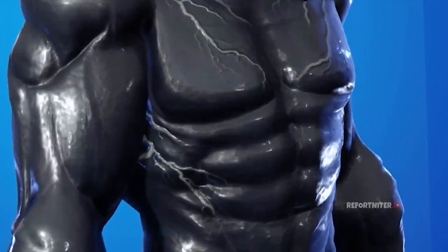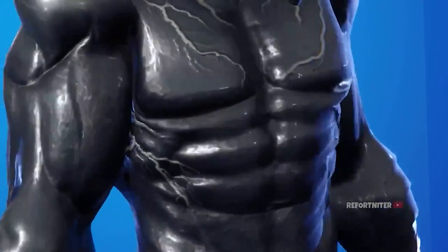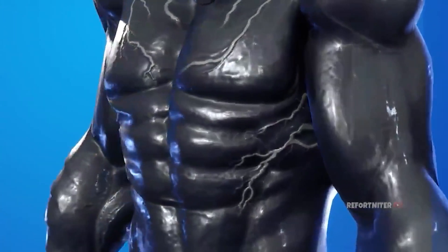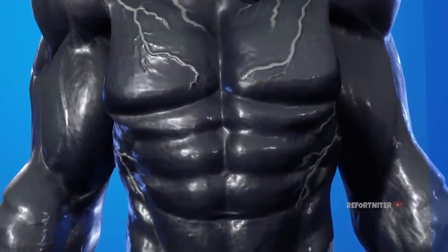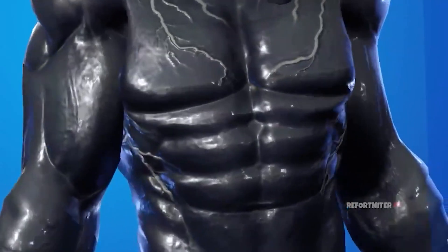The head and the legs of the new Venom skin are still yet to be leaked out, but if they do get leaked out, I will be updating you guys as soon as possible. From this video, it looks like the new Venom skin will be a skinnier version of the other Venom skin in Fortnite. The body and the arms, as you can see from the video, are animated, which looks pretty cool.